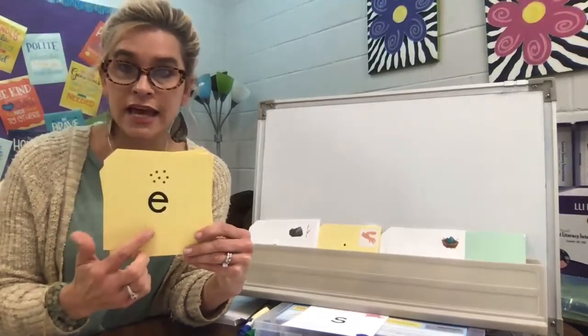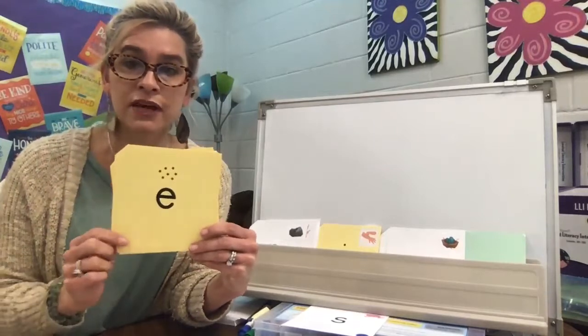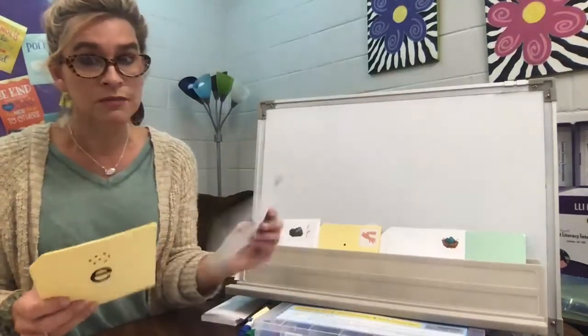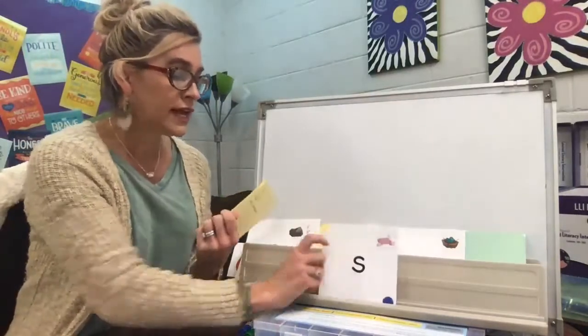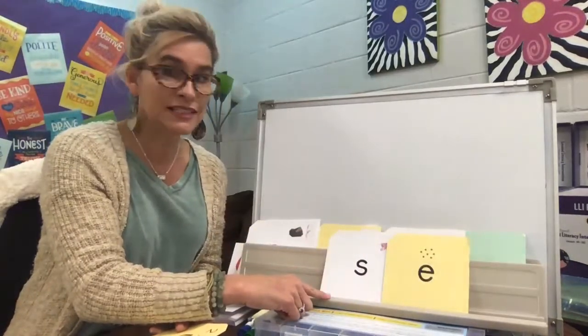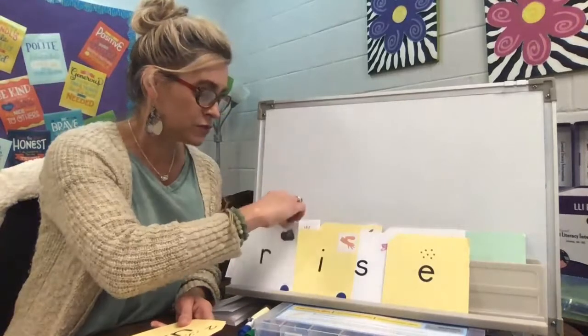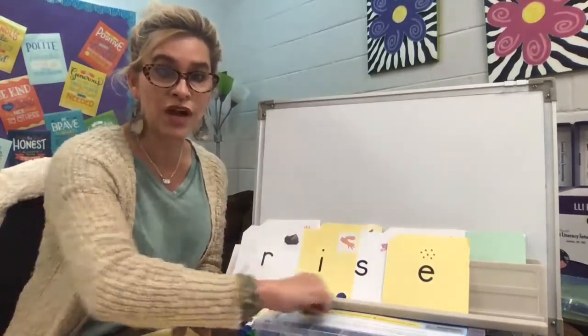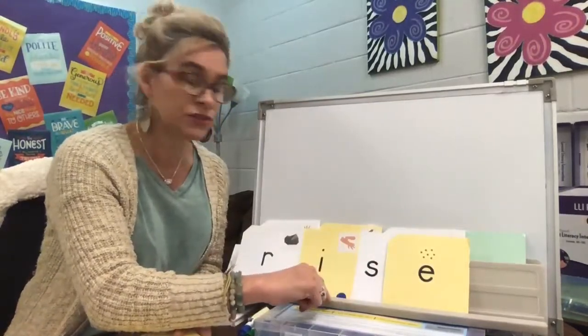So when you see that E after a consonant and there's a vowel before that consonant, it's going to make the vowel say its name. Sometimes we have an S before that E. So if we had S-E, sometimes it's going to not say S, but it's going to say Z. So it might have the Z sound. So if I have this word right here — R-I-Z — rise. You hear more of a Z from that S than you do an S.